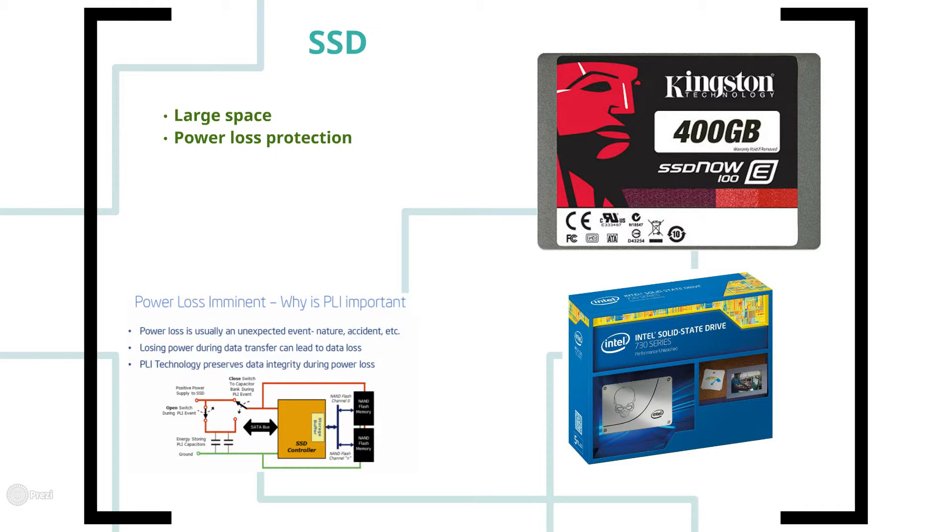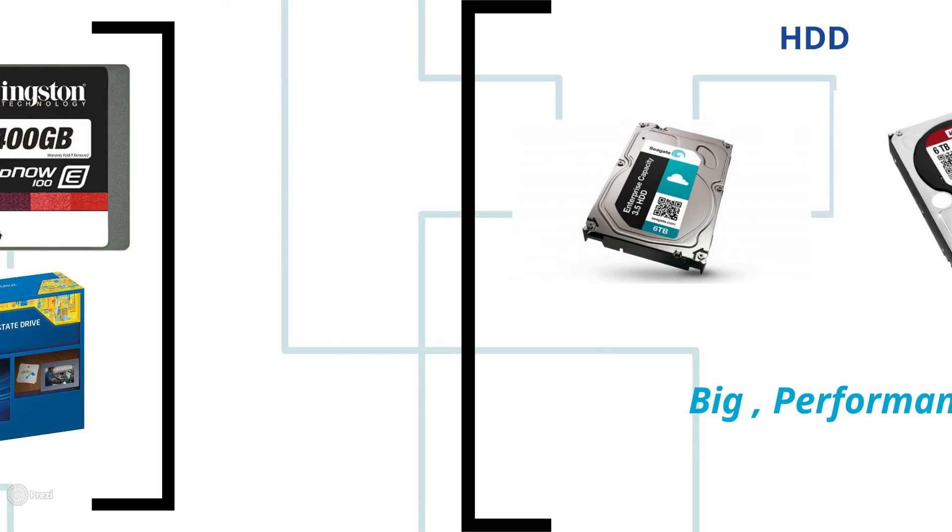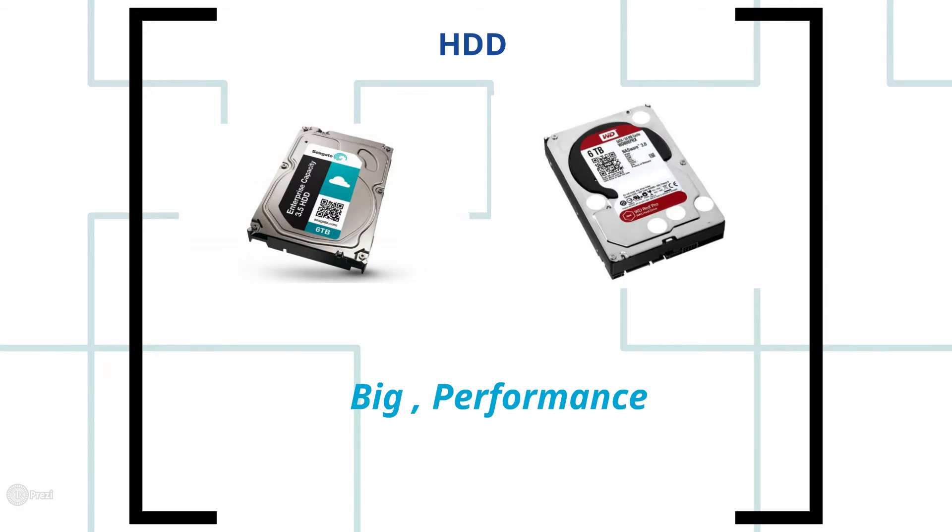You also need a hard drive for main storage. A single ZBrush file can go up to four to five gigabytes, so an SSD alone won't cut it. Go for large capacity and performance as your primary criteria for the HDD — don't go for energy-saving drives.